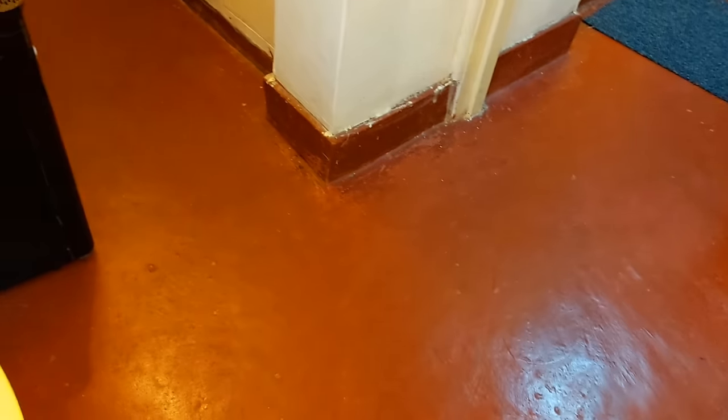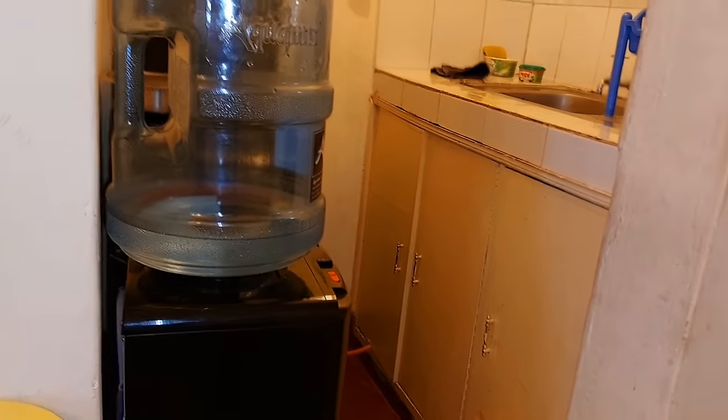Now we're entering our sitting-stroke-bedroom area. And on this side we have our kitchen.